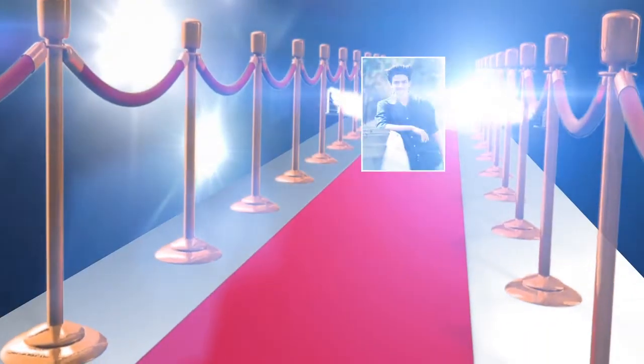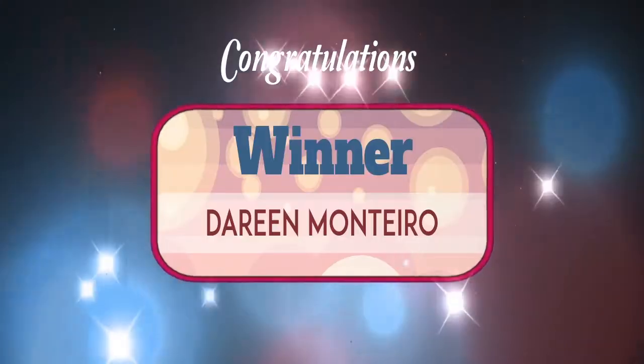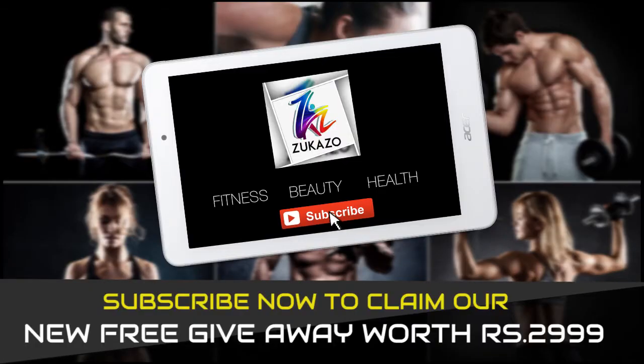As promised, the winner of last episode's giveaway is Darren Montero. Congratulations Darren. Subscribe now for another free giveaway from Zucazu Play worth Rs. 2,999.